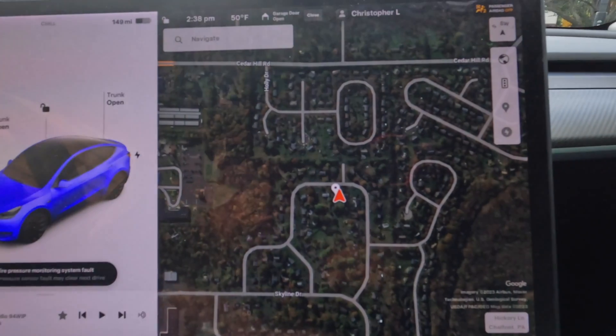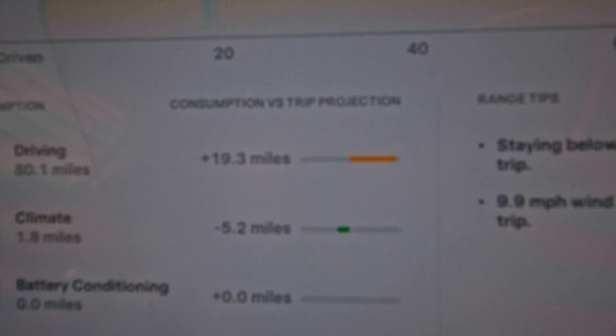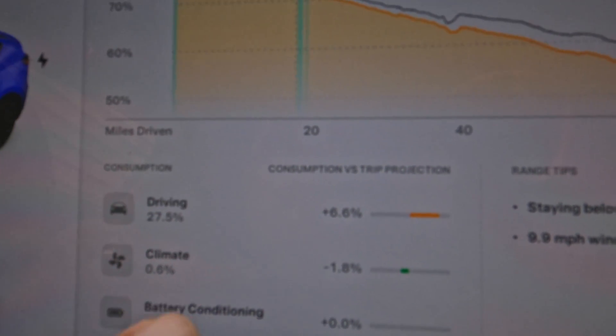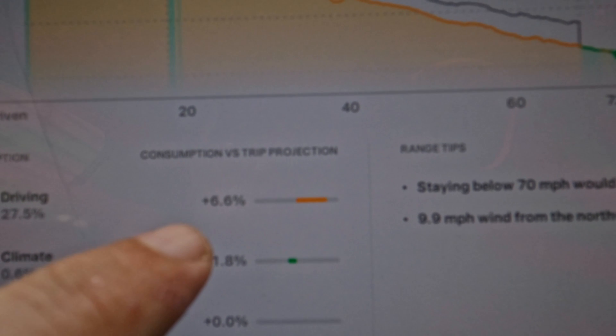Interesting. Let's take a look at our charge stats. We obviously did a lot worse than what we were originally projecting. As for the reasons why: the driving itself, meaning how fast I was driving, contributed to a 6.6% loss.